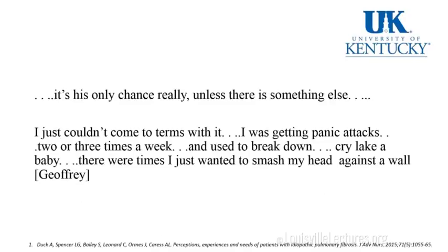Palliative care respects the needs, wishes, values, and goals of the patient and family. It focuses on reducing symptoms and providing comfort, with specific goals of relief from physical and emotional suffering, and consideration of psychological and spiritual support for patients and caregivers. A patient says: 'It's his only chance really, unless there's something else. I just couldn't come to terms with it. I was getting panic attacks two or three times a week and used to break down — cried like a baby.'